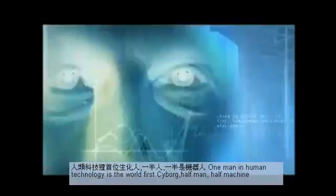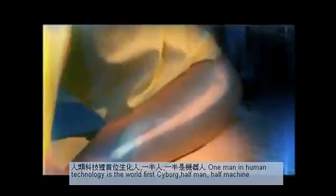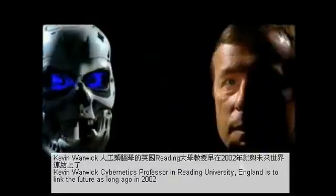One man in tune with technology is the world's first cyborg — part man, part machine. Kevin Warwick, cybernetics professor at Reading University, England, took a leap into the future long ago.